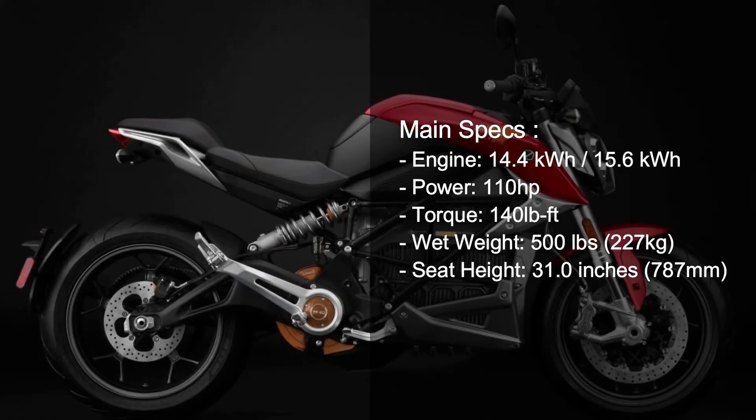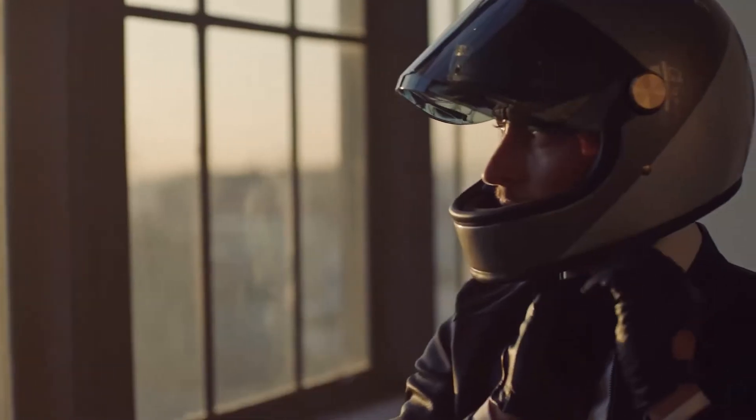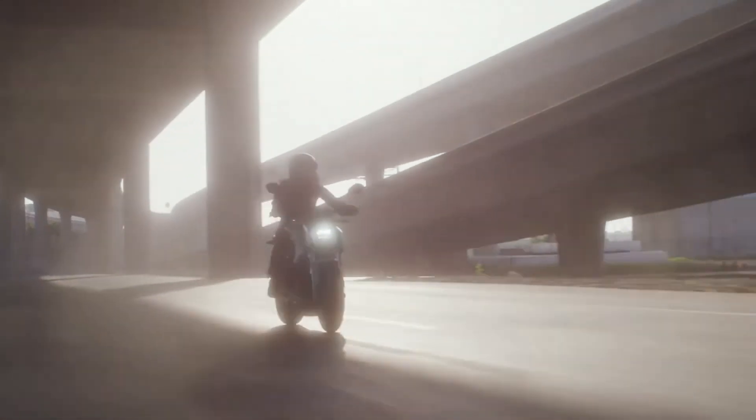The Zero SR-F will take you 227 miles in the city and 113 miles at 70 miles per hour on the highway.